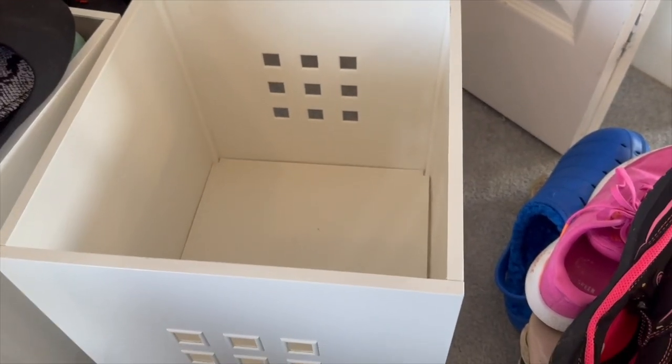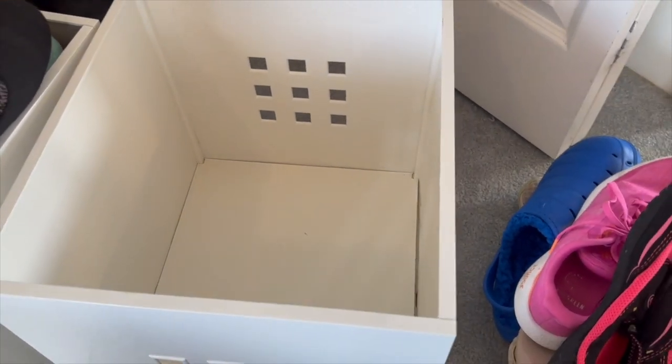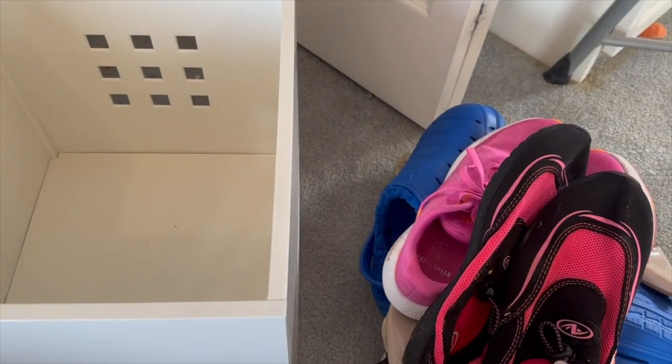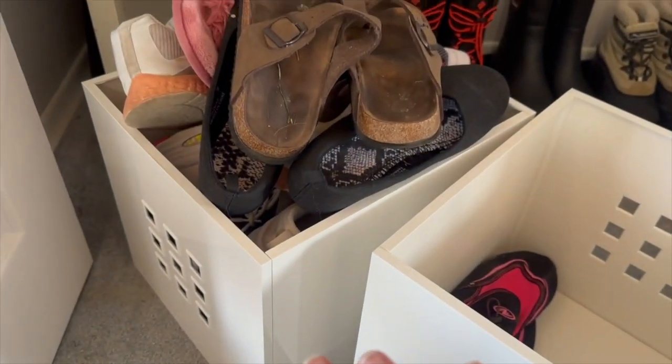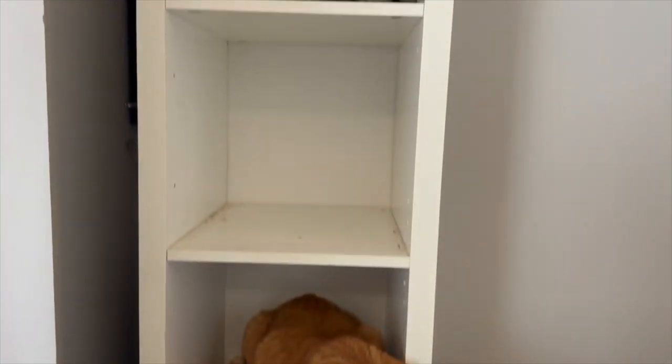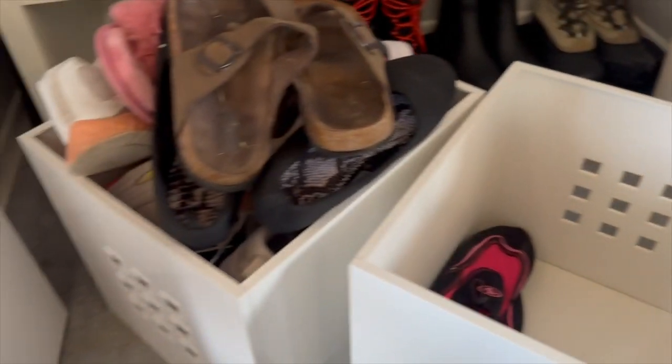Her shoe basket has been wiped out inside and outside and dried, so I'm putting all her shoes back in. I'm setting it aside while I still need to wipe down the shelf and go through my own basket, then put everything back.